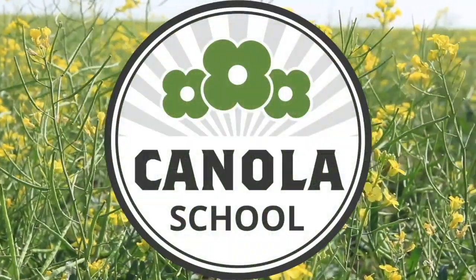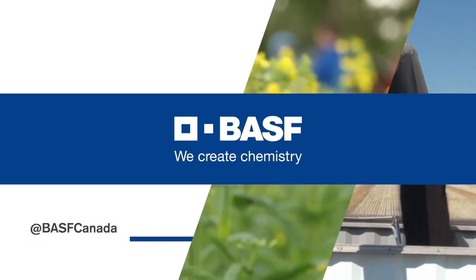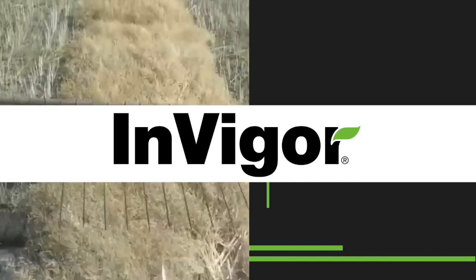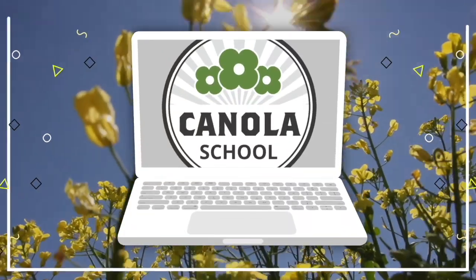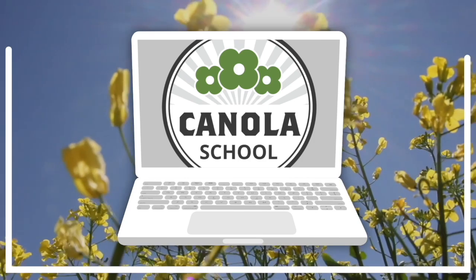The Canola School on realagriculture.com is brought to you by BSF Canada and Invigor Hybrid Canola. Kara Oosterhouse here with realagriculture.com. I am back here today with another Canola School episode and I have here with me Bethany Wyatt, who is a Senior Technical Service Specialist with BSF.